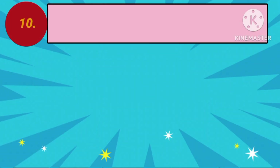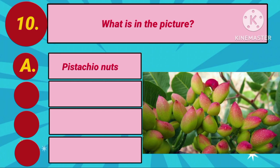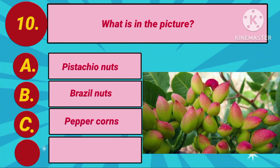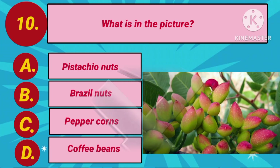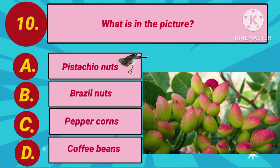Question number 10. What is in the picture? Option A: Pistachio nuts. Option B: Brazil nuts. Option C: Peppercorns. Option D: Coffee beans. Your countdown starts. The answer is Option A: Pistachio nuts.